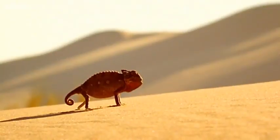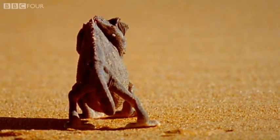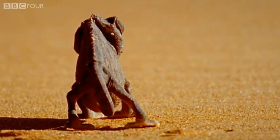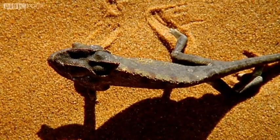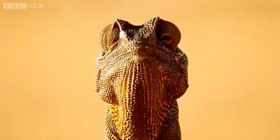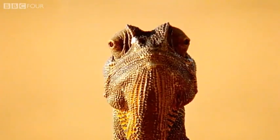Like all chameleons, it can change its skin colour. However, its colour changes are not just about communication or camouflage. Here, the Namakwa uses colour to regulate its body temperature. Following a cool desert night, the cold-blooded chameleon flattens its dull grey body, angling itself towards the rising sun, absorbing the warmth of the early rays.